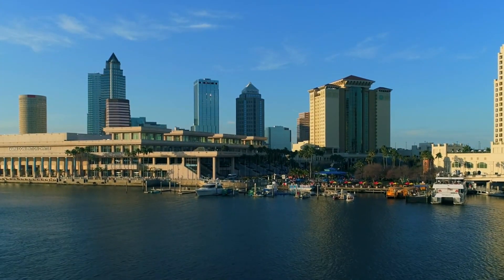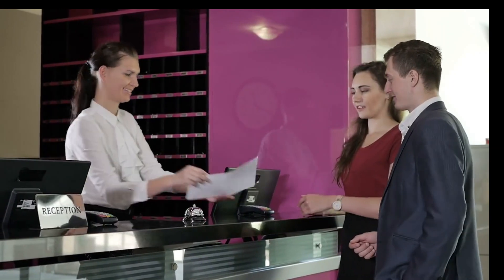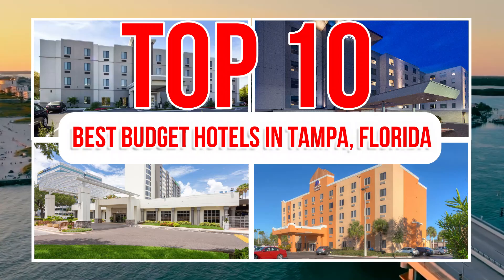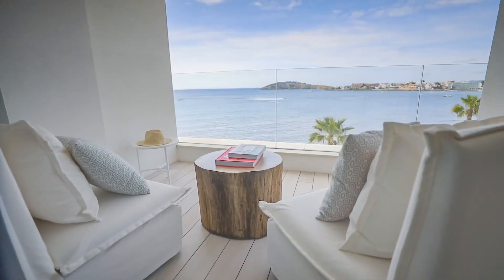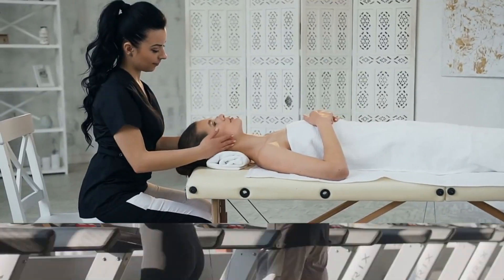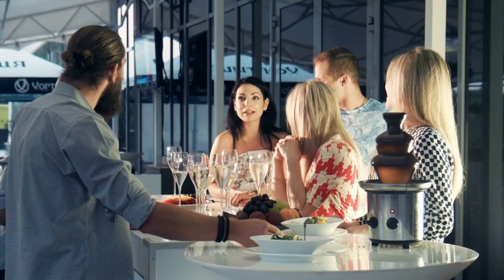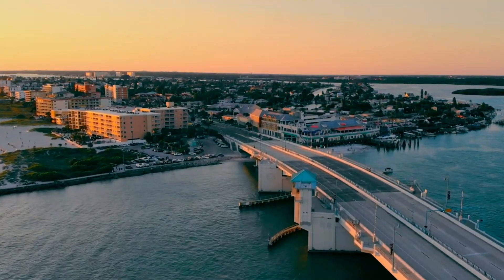Tampa, Florida is a great destination for travelers who love culture, adventure, and entertainment. But it can also be expensive, especially if you're looking for a decent place to stay. That's why I've done the hard work for you and found the top 10 best budget hotels in Tampa, Florida. These hotels offer comfort, convenience, and value for money without compromising on quality. In this video, I'm going to show you what they are, where they are, and how much they cost. So keep watching, and let's get started.